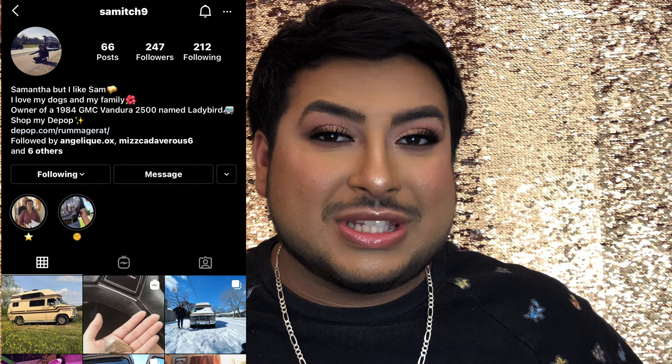Hey guys, welcome back to my channel. As you can see, we have a new backdrop — one of my co-workers actually gave this to me, donated this to me. Shout out to Sam; she also has a little YouTube channel if you want to go follow her. I'll put her stuff in the description box below. Today we're just going to film a little video talking trash, so I have this basket of empties here.